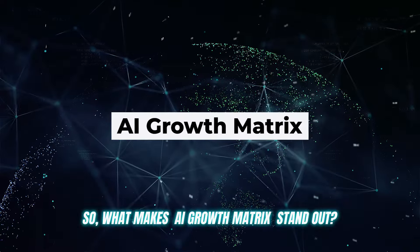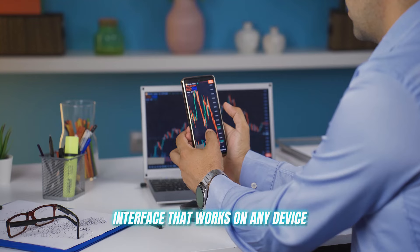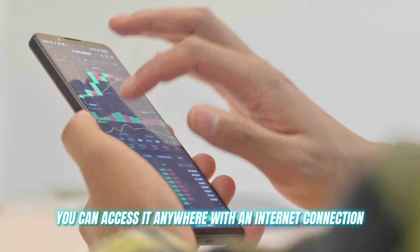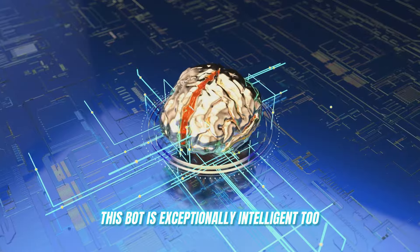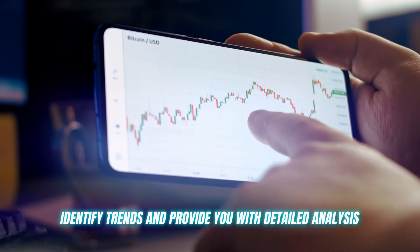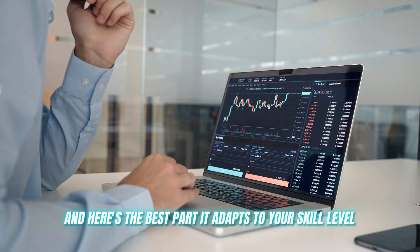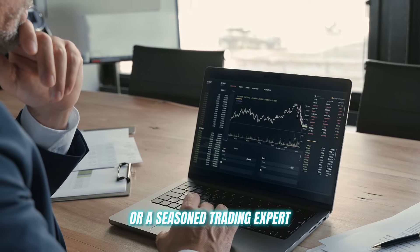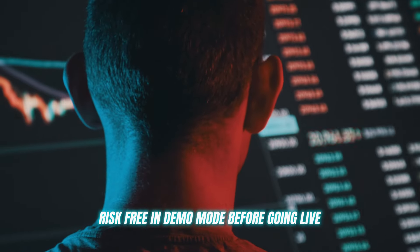So what makes AI Growth Matrix stand out? Firstly, it's incredibly user friendly — a sleek interface that works on any device and is web-based, so you can access it anywhere with an internet connection. It's also exceptionally intelligent, using advanced AI algorithms and technology to analyze the markets, identify trends, and provide detailed analysis to optimize your trading. It adapts to your skill level, whether you're a complete beginner or a seasoned trading expert. The settings are fully customizable, and you can even test things out risk-free in demo mode before going live.